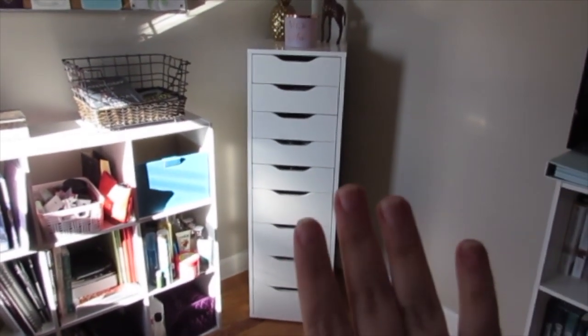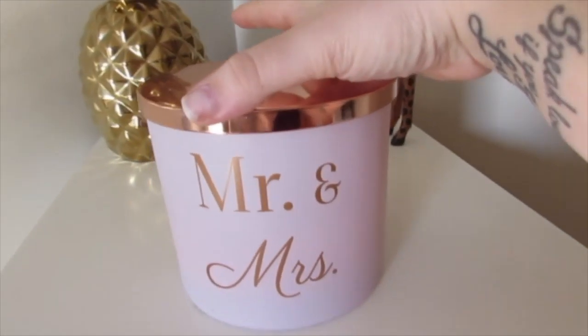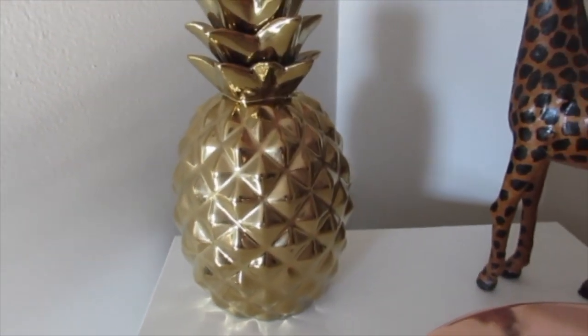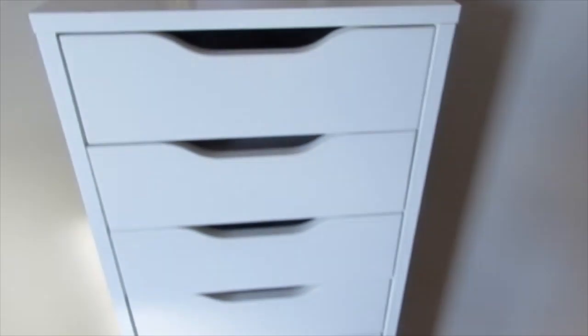So right over here I have the Alex 9 drawer — excuse my nails, they are not painted — it's from IKEA. Right up top I have a candle that my friend Adina got me for our engagement party. This pineapple is from TJ Maxx, I got it forever ago, and then this giraffe I've just had forever.